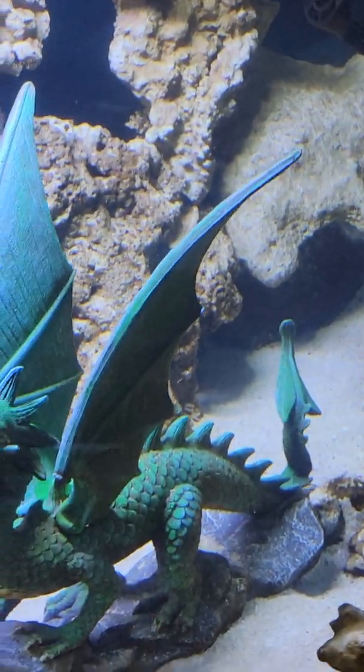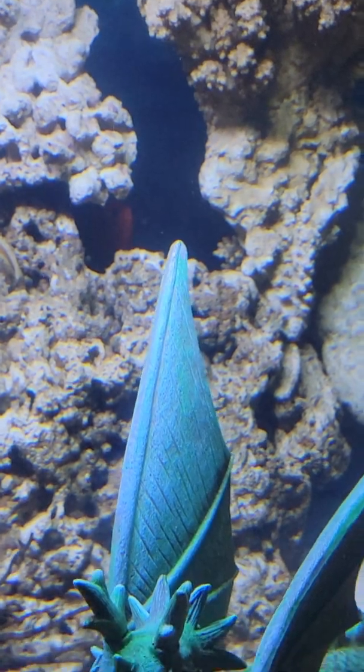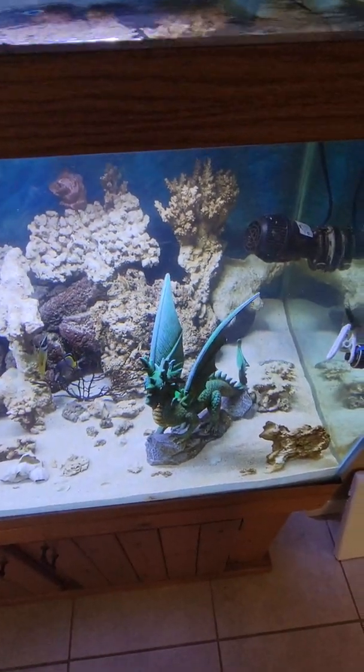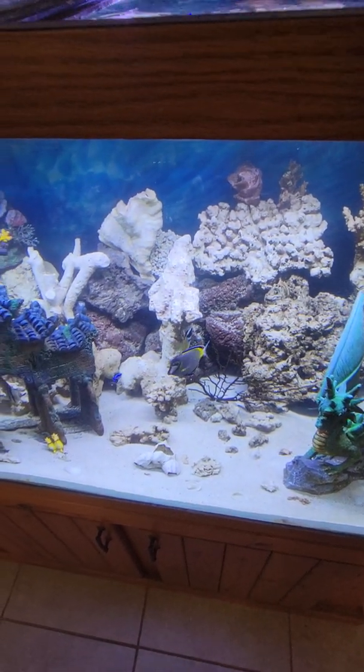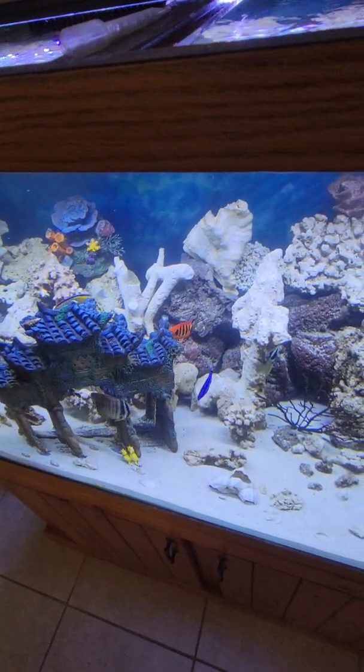I got two of them, so hopefully they'll fare well. I learned my lesson — no more triggers with shrimp or the shrimp will disappear. And there's that wrasse again, going around like nothing.